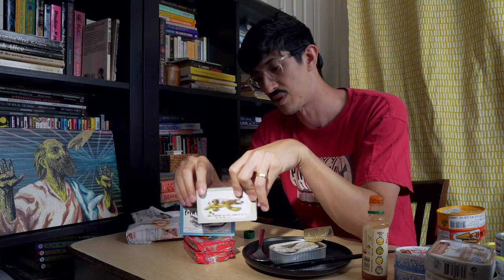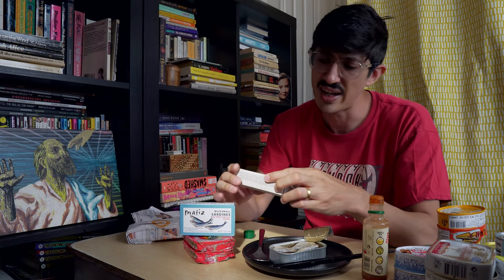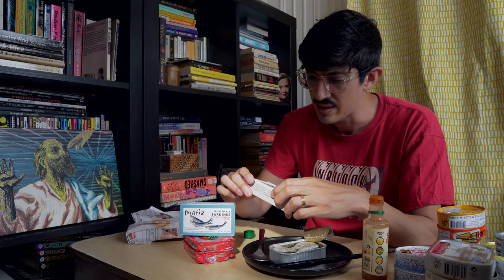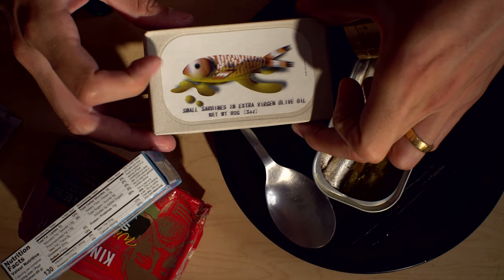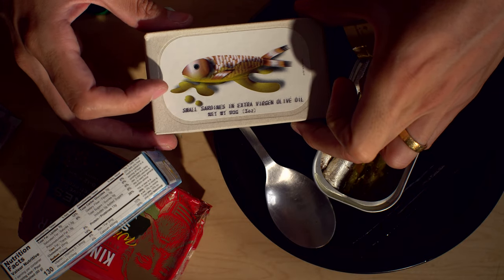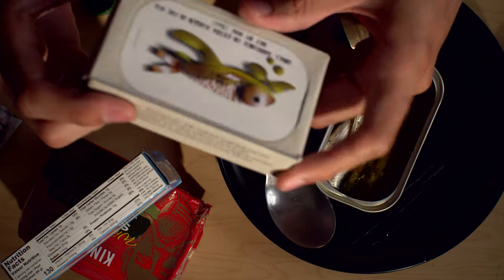Jose Gourmet small sardines in olive oil. I may already have a can of these — this is a weird picture. This doesn't look hand-drawn like the other ones. I may have these on the shelf and I just wanted these to eat. I don't recognize this picture though. So that's it, man — that's the bottom of the box.